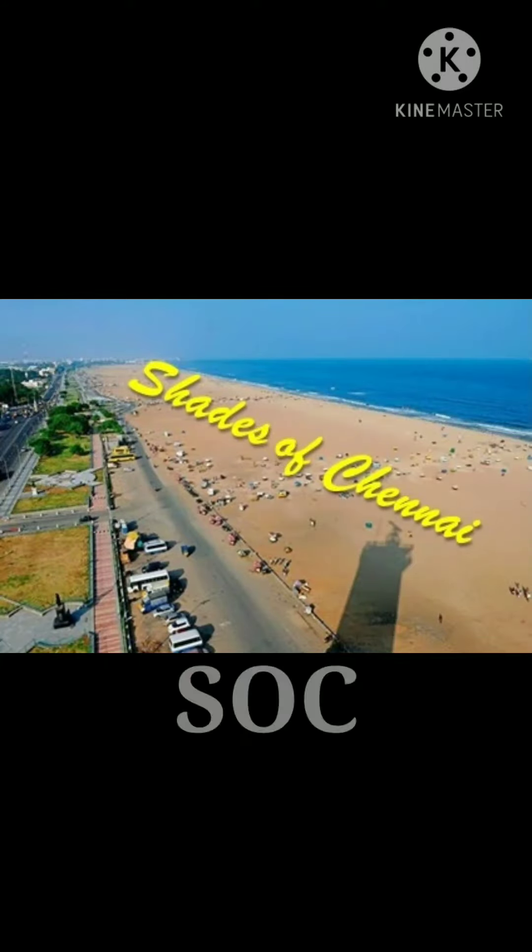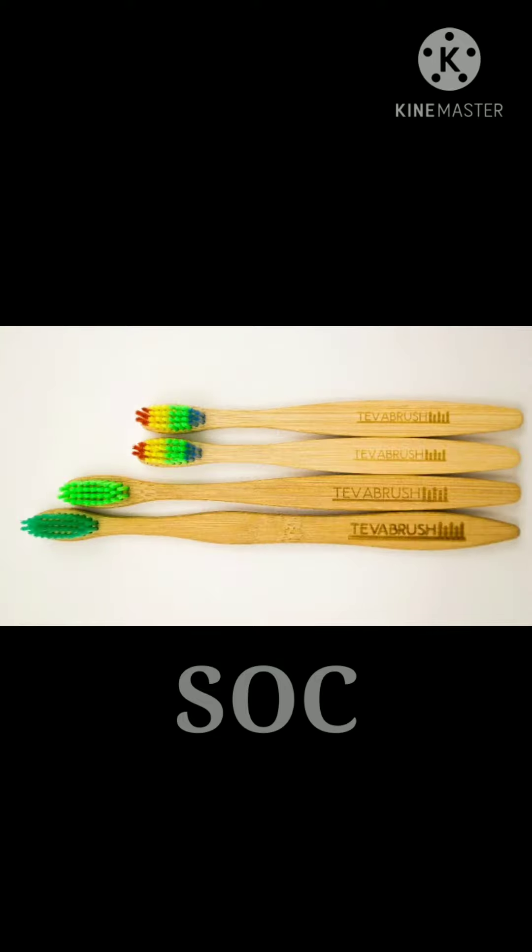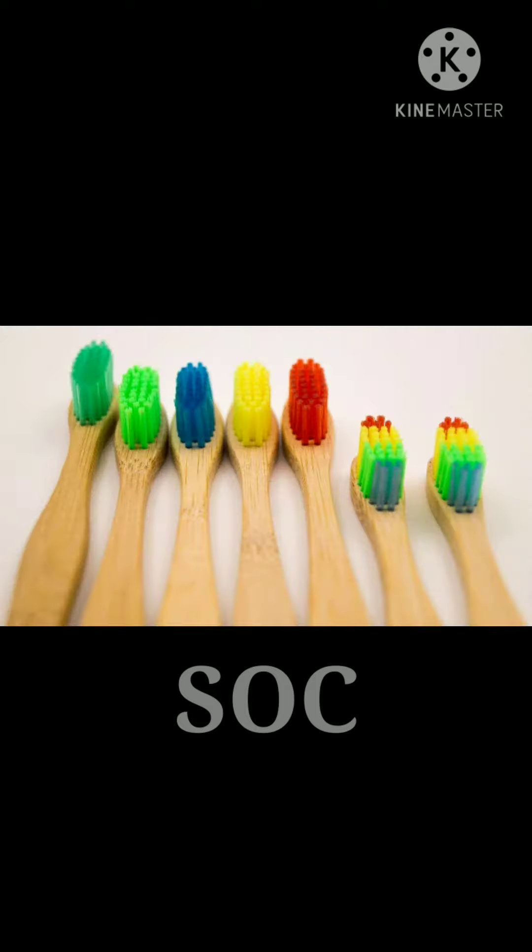Hi all, welcome back to my channel Shades of Chennai. My previous video was about bamboo brush, the tewa brush by Ratna Exports. Seeing the response, they have come up with a good offer for the Shades of Chennai subscribers and the tewa brush page followers.